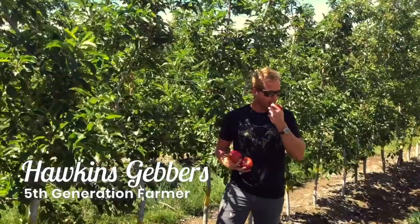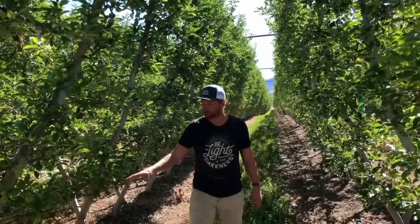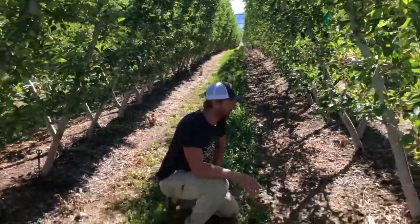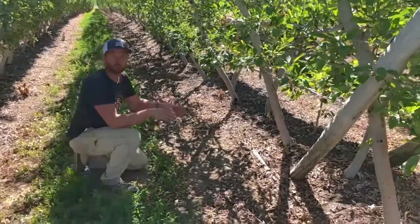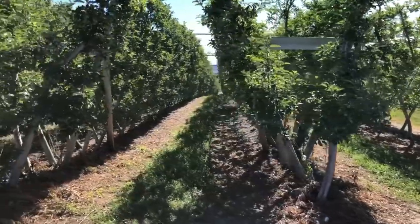Hey, what's up guys, I'm Hawkins Gevers. I'm a fifth generation farmer. In this V trellis we actually carry about 2,200 trees per acre on about a 2 foot by 12 foot spacing — between 1,800 and 2,000 trees actually.